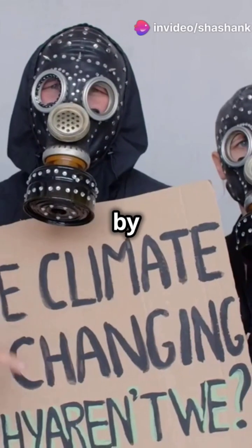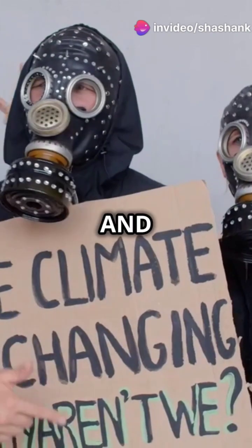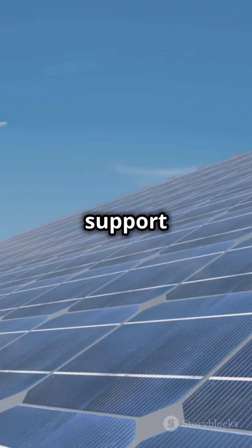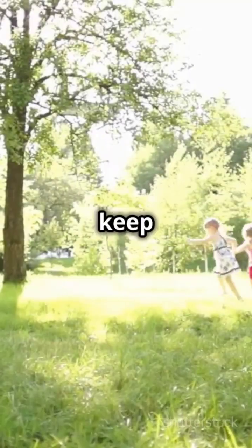But here's the silver lining: by reducing our greenhouse gas emissions, we can protect the ozone layer and fight climate change. So every little bit counts. Use renewable energy, drive less, and support green initiatives. Together we can make a difference — let's keep our planet safe.